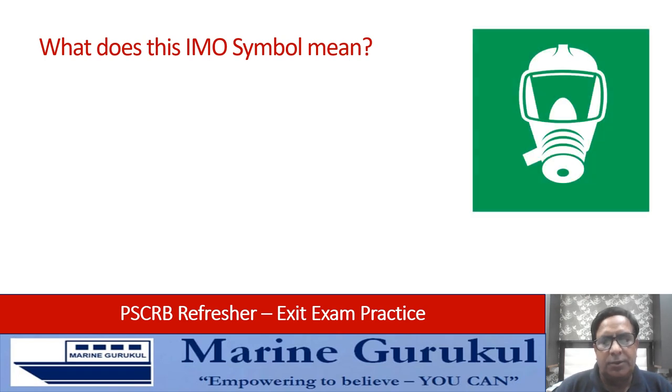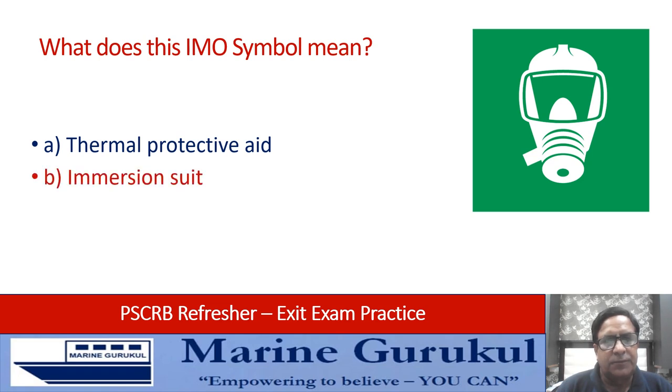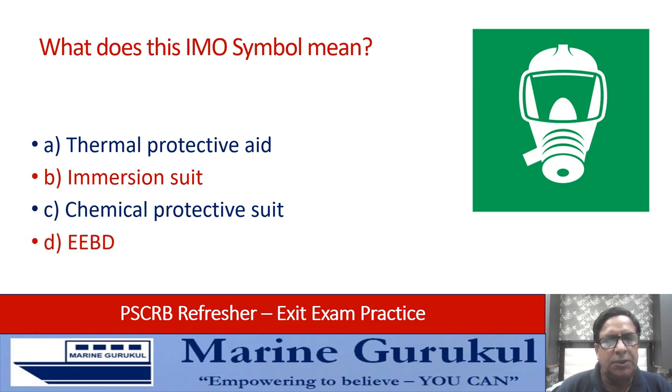What does the IMO symbol on the screen mean? Is it a thermal protective aid, immersion suit, chemical protective suit, or EEBD — Emergency Escape Breathing Device? The answer is D — EEBD.